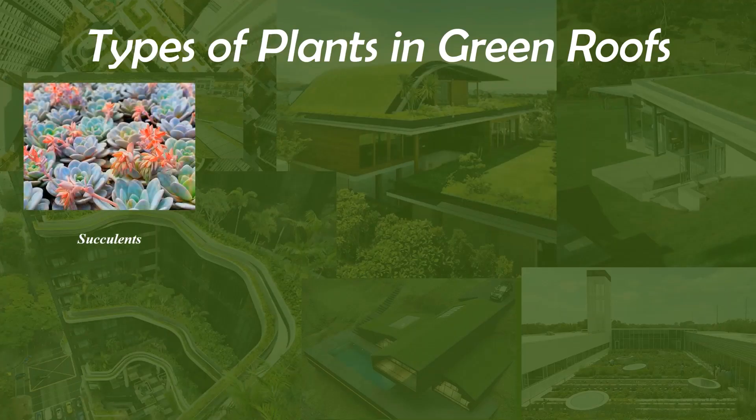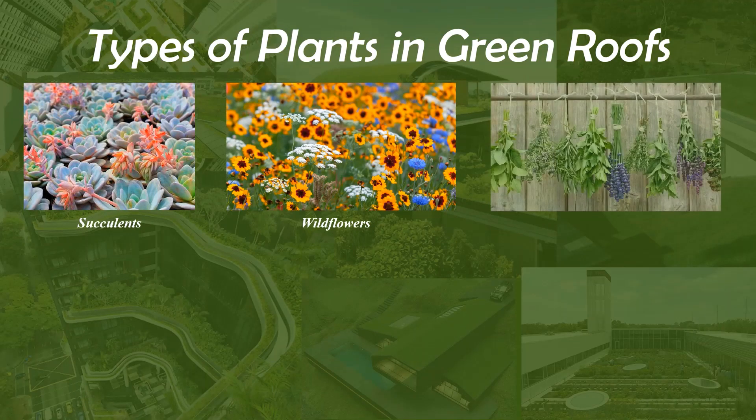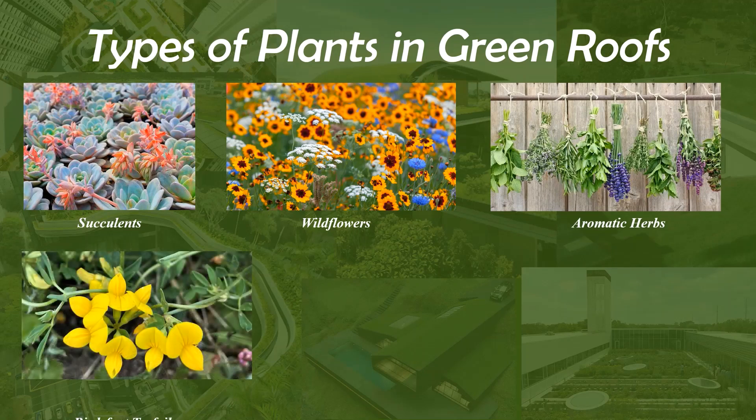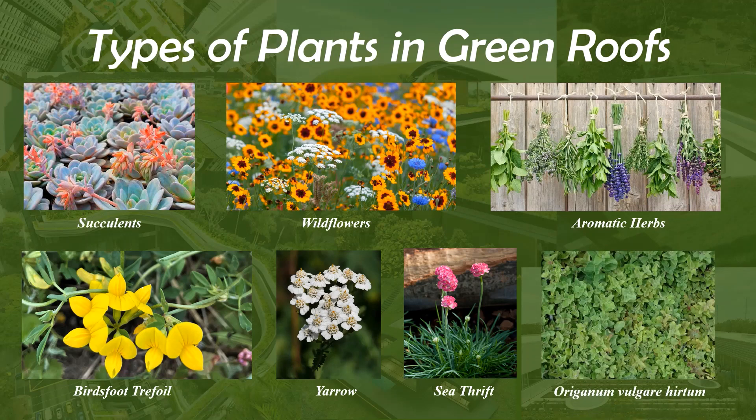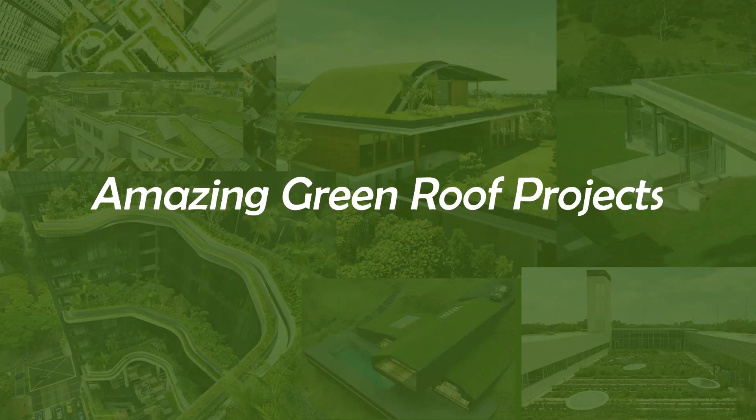Another factor you must consider while designing a green roof is the type of plant collection. Many famous green roof projects use native plant species in the design. Here are some of the famous green roof projects.